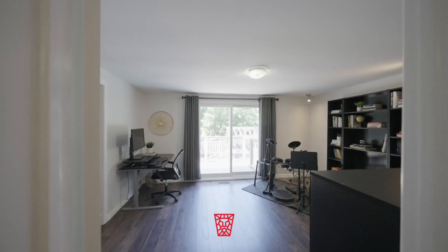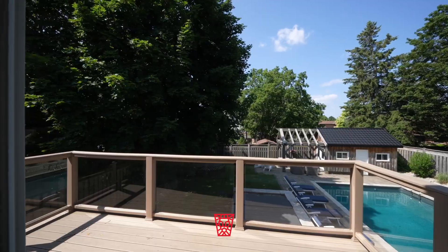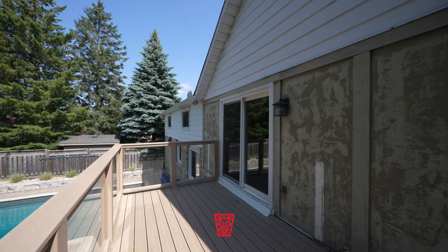With four spacious bedrooms on the top floor and a beautiful den featuring a balcony off the primary suite, this home offers both luxury elements and functionality.